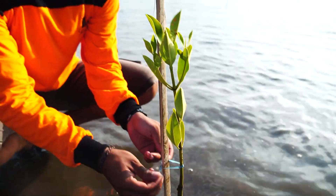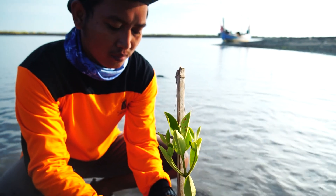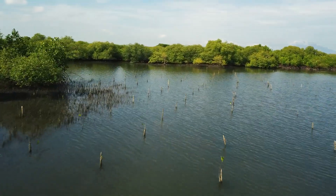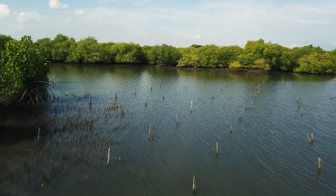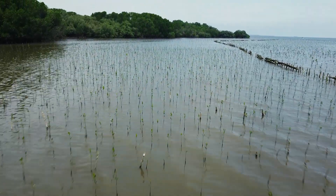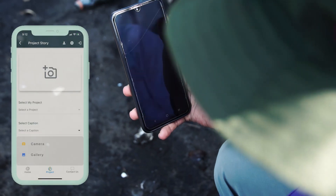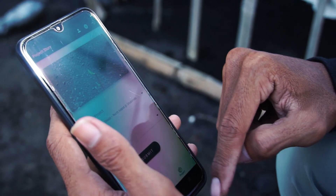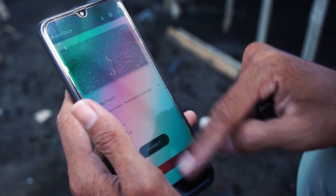Together with Yagasu, they are managing the operation on the ground, and we at Handprint are monitoring, using technology, what's happening — from space, using satellite imaging and machine learning, to verify that the trees are being planted. We also develop software and mobile applications for the NGOs on the ground, for them to report on their impact and their finances, to make everything transparent.